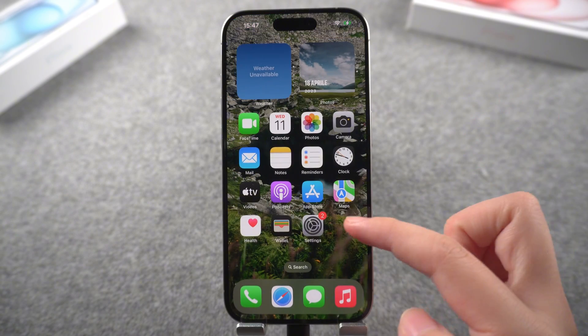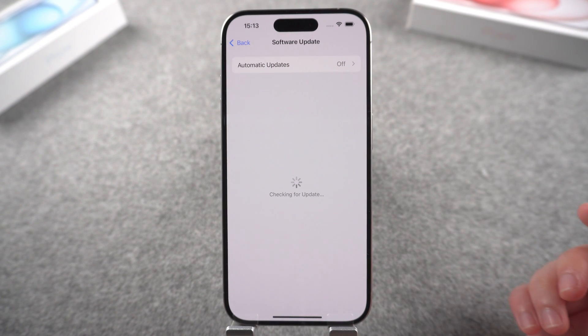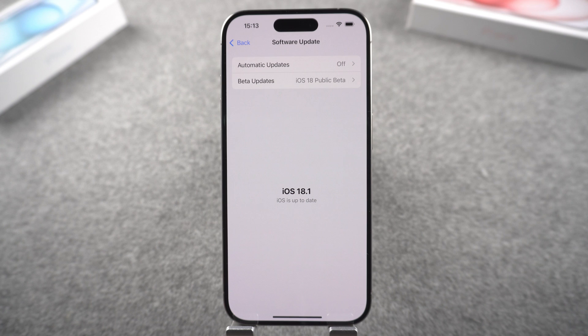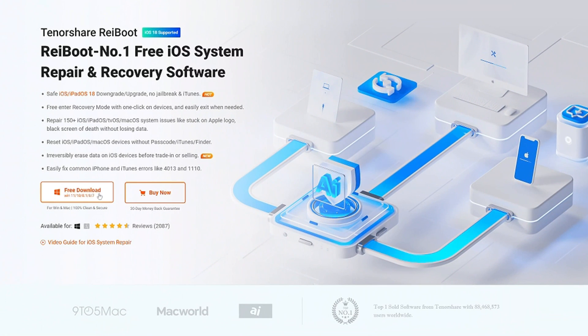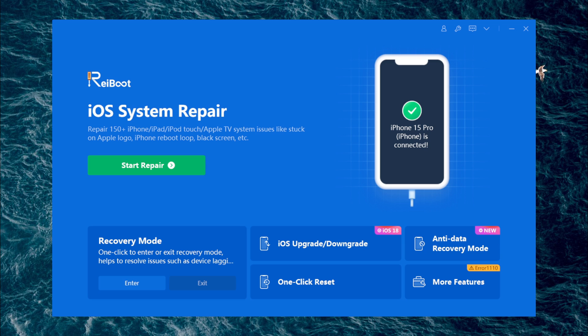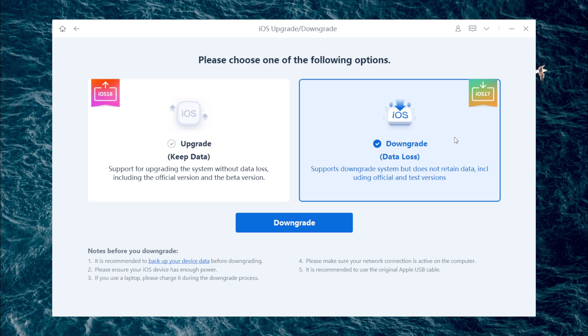Your phone is now properly connected to the network for use. If you are still having problems with your phone, it's a bug in the iOS 18 system itself, and there's no other way to fix it other than waiting for Apple to make an official fix. If you are in a hurry to use your phone, you can consider downgrading to iOS 17. We recommend using Reiboot for a quick downgrade — click on 'iOS Downgrade' on the main screen of the software and follow its instructions to downgrade quickly.